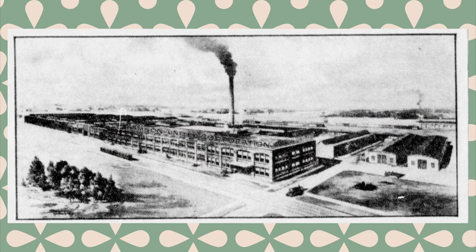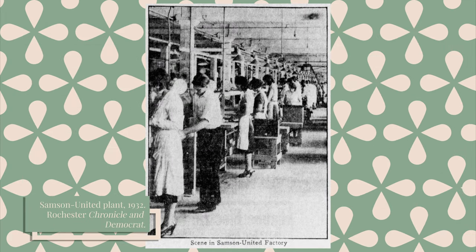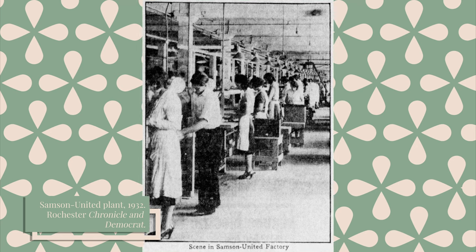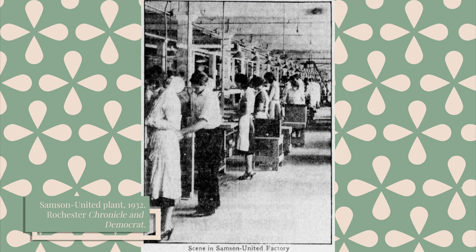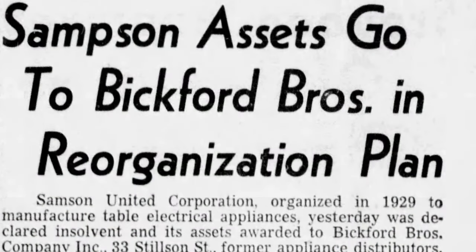But the company was struggling. In 1949, the company's losses totaled $1,174,616 — more than $13 million today. And as things turned from bad to worse, production was halted in 1950. The company's employees dwindled from a peak of 1,500 to just 25. And in 1953, the company's assets were turned over to creditors, marking the end of Samson United.